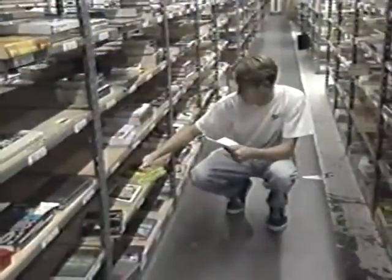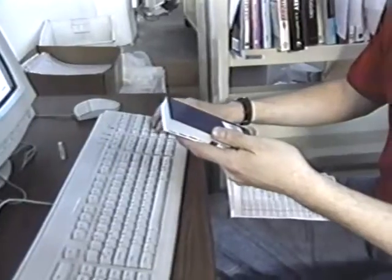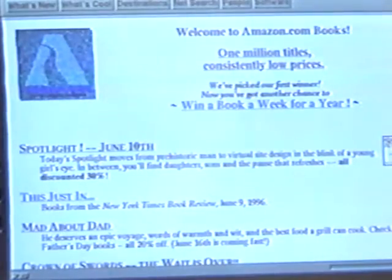One good example of using an electronic mall effectively is something called Amazon.com. This virtual shop claims to be the world's largest bookstore. Like any other bookshop, this store has shelves, but they are not for browsing. It has a cash register of sorts, but no one is waiting in line to pay. That's because Amazon.com does all of its business over the Internet.